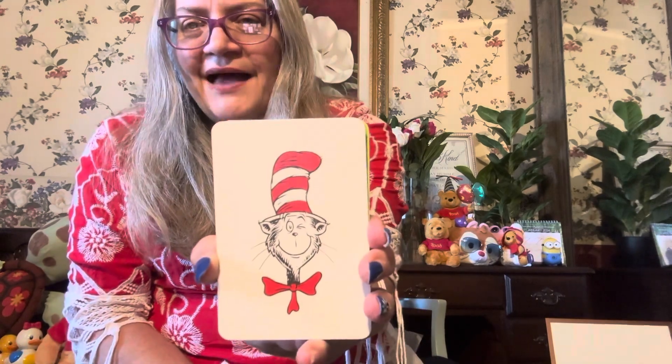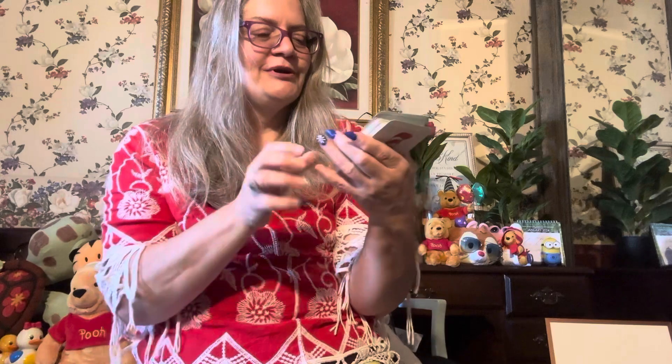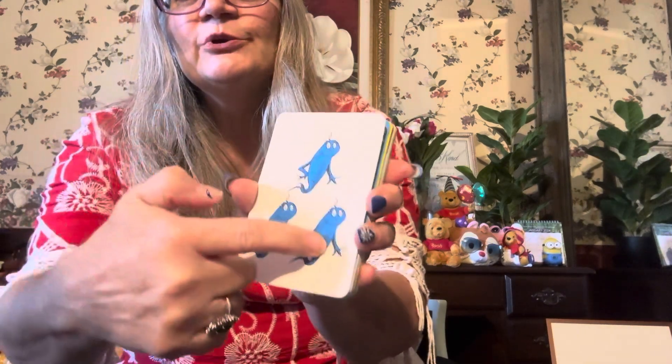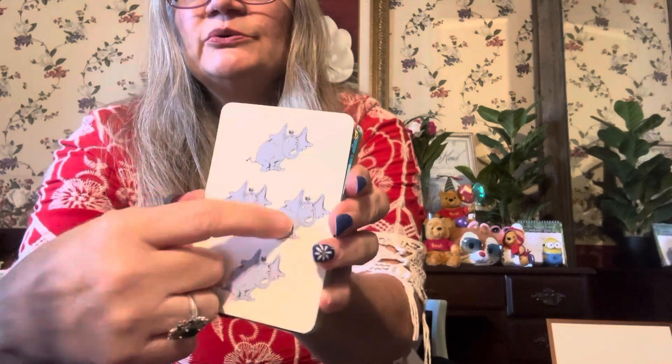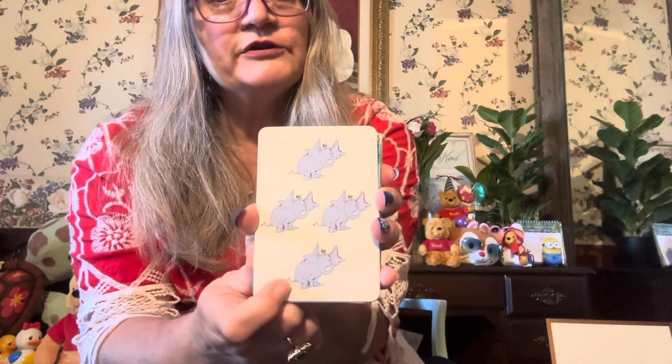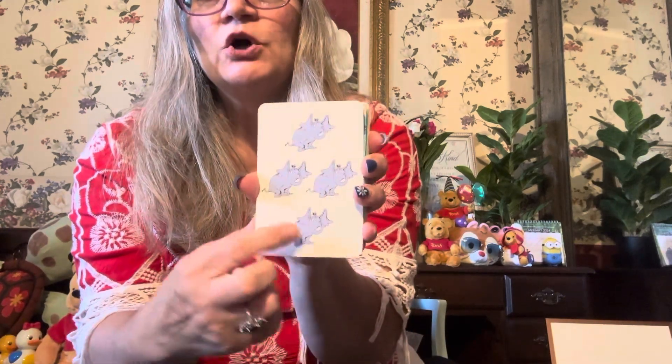Let's do some counting this morning! Here's one — there's one ball, one Cat in the Hat. Here's two — one, two. Here's three — one, two, three, three things that are blue. Here's four — one, two, three, four. Maybe it's a Heffalump or a Woozle, or perhaps it's Horton in a hoop — looks like an elephant of some sort, maybe kind of blue. One, two, three, four — four!